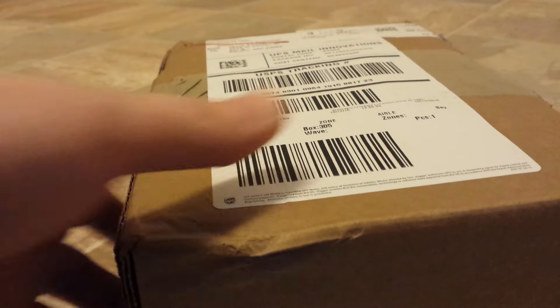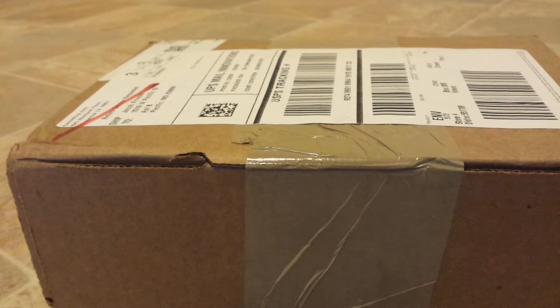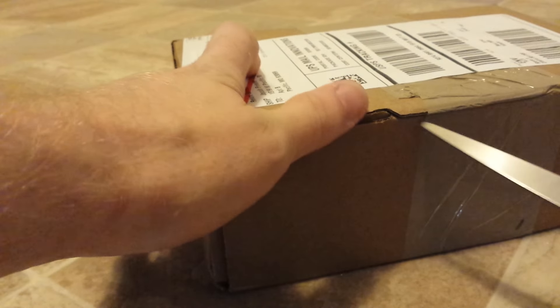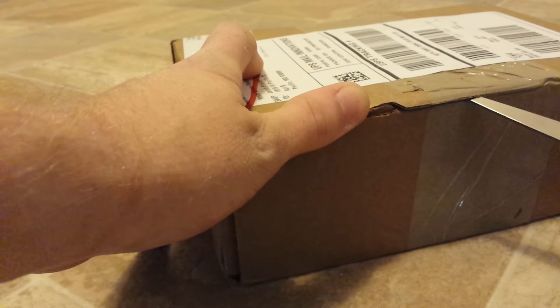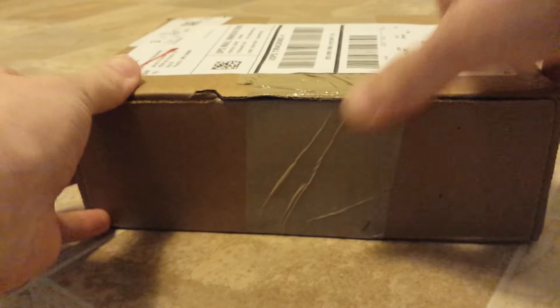Alright, just got home and this should be my Chrono Trigger that I ordered from GameStop. We'll see what we get. It looks like they actually used some tape this time, which is good. Looking for the best on this — decent packaging.